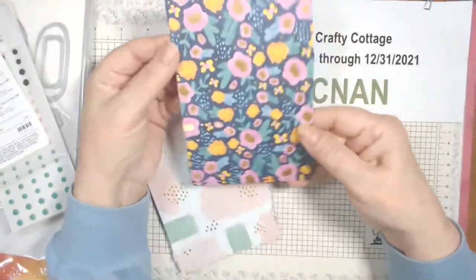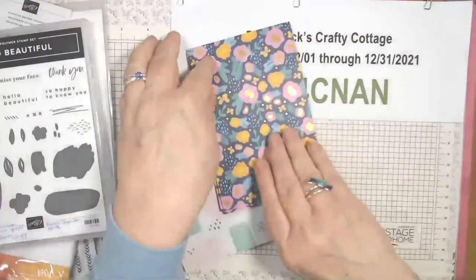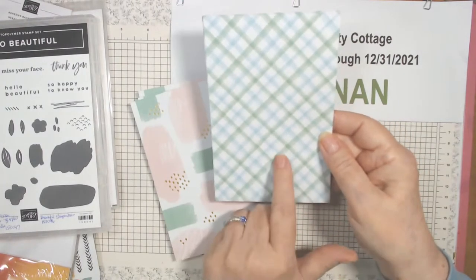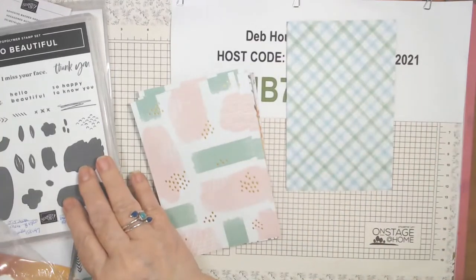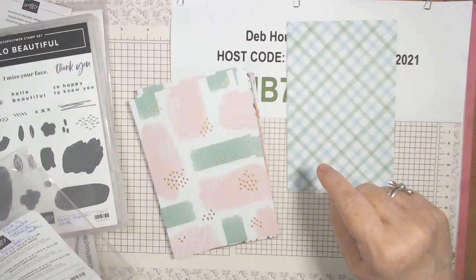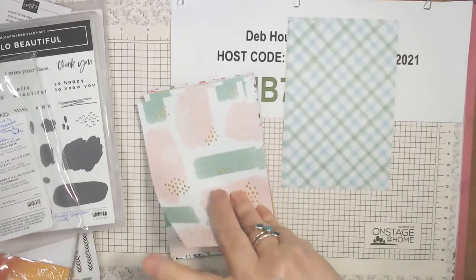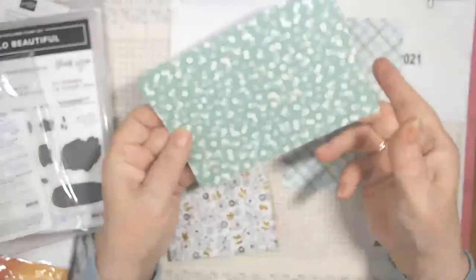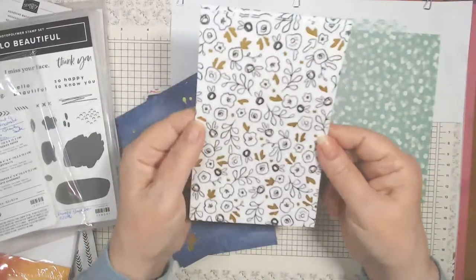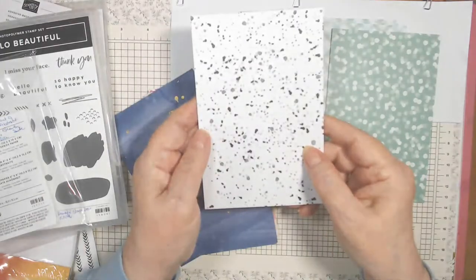This is a floral — sort of an abstract floral. The colors in here are balmy blue, basic black, blushing bride, crushed curry, just jade, magenta madness, misty moonlight, night of navy, pumpkin pie, and basic white. This one is balmy blue and just jade, and this is blushing bride and just jade with gold. And then there's black and white and gold — can't really go wrong with that.